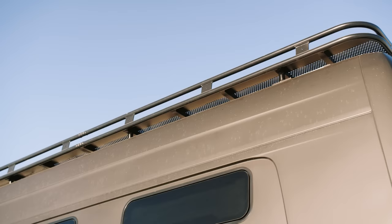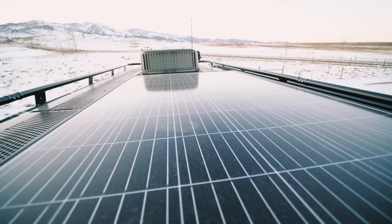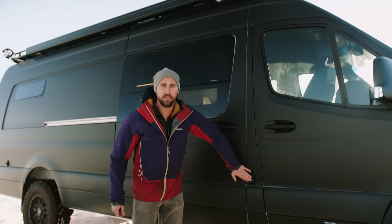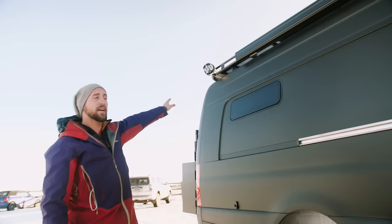Up top we did an Aluminess double-loop rack with a perforated aluminum base, so it's full decking up there — you can walk around on top of the rig. We have a Fiamma F45 wall-mount manual awning that cranks out; the legs can either attach directly to the van or get staked right into the ground, giving you a couple of options depending on whether you're on an unlevel surface. We also have another BDS light mounted up high on the rack for a porch light and security light.